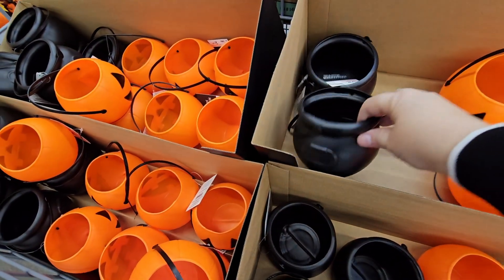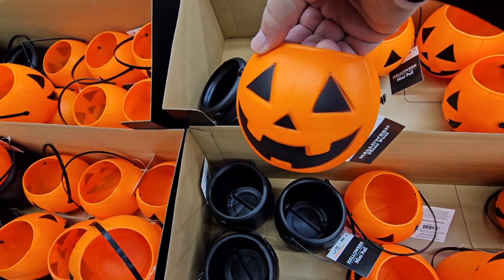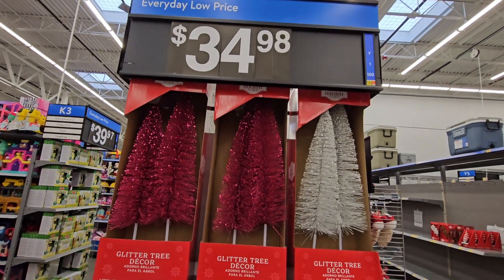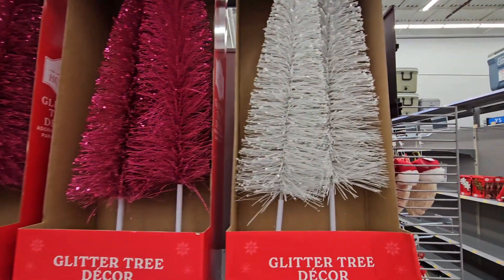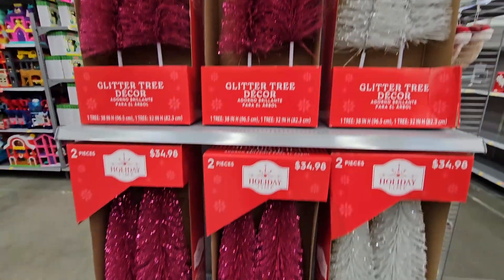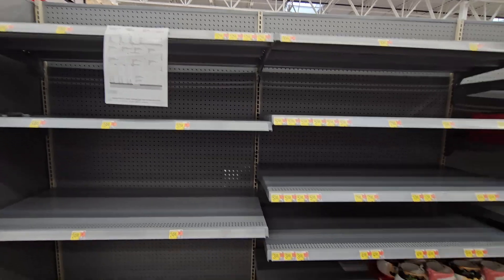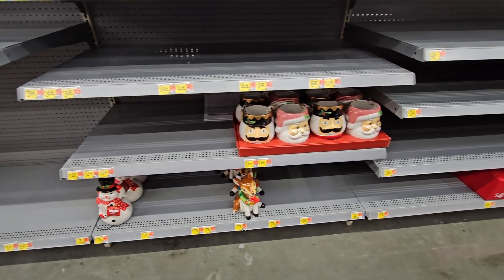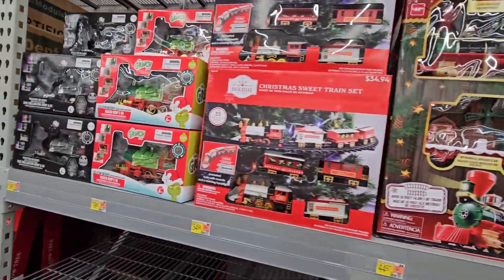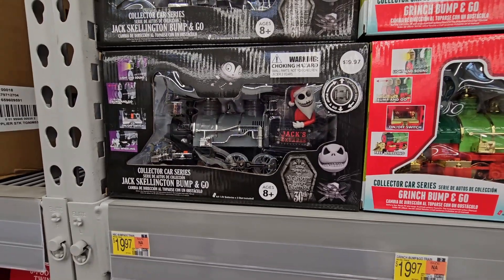These are cute, especially if you want to fill them with treats — you have the cauldron and the jack-o-lantern for 98 cents. Now at $34.98, we are walking into the holidays! Look at the glitter tree decor — how pretty. They're set up and pretty tall, definitely a little over two feet. The shelves are starting to get ready. They have the Grinch for $19.97 and Nightmare Before Christmas for $19.97.